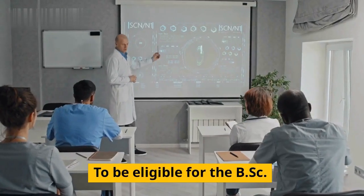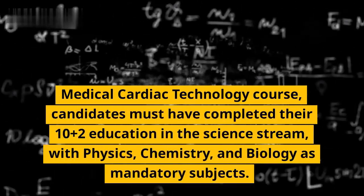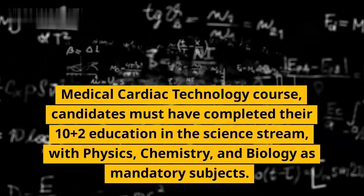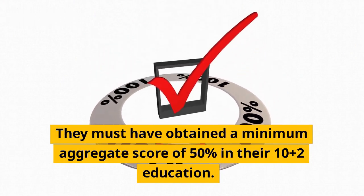To be eligible for the BSC Medical Cardiac Technology course, candidates must have completed their 10+2 education in the science stream, with physics, chemistry, and biology as mandatory subjects. They must have obtained a minimum aggregate score of 50% in their 10+2 education.